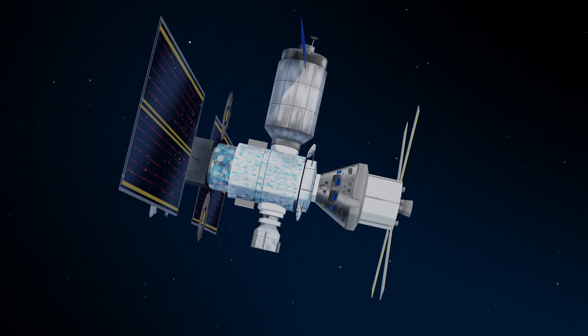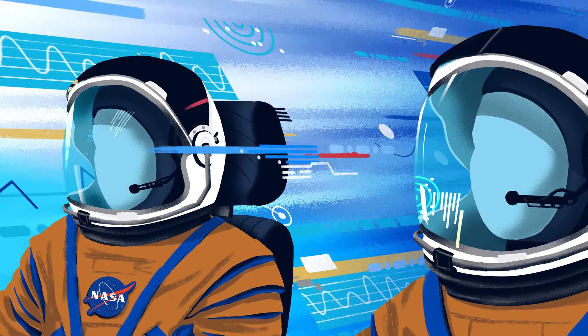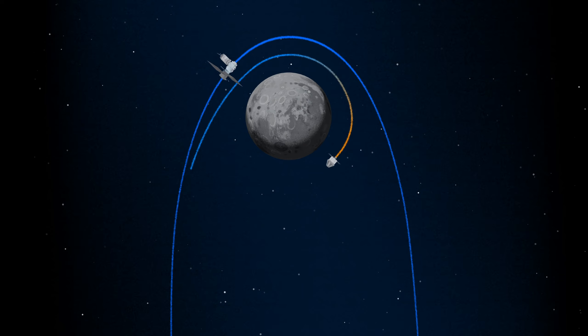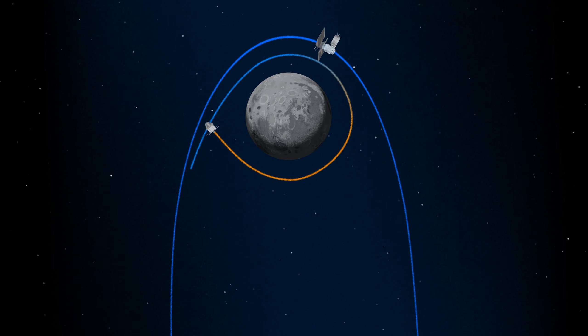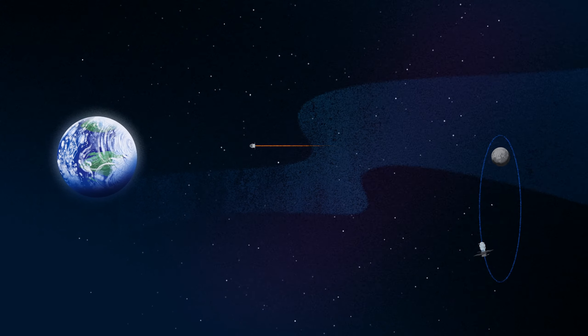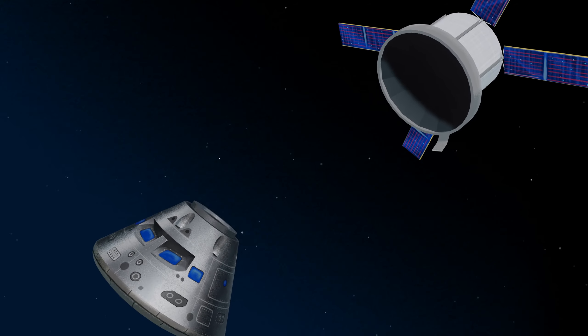Once back aboard the Orion spacecraft and undocked from Gateway, the crew fire their engine once to break out of the halo orbit, and once again to sling the spacecraft around the Moon, placing it on a multi-day trajectory back towards Earth. As they near the end of this journey, the service module is released and the crew module is oriented heat shield first.